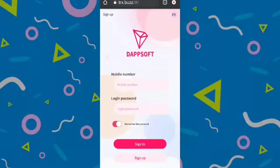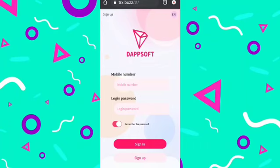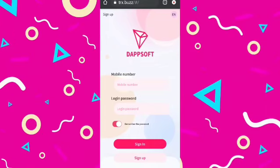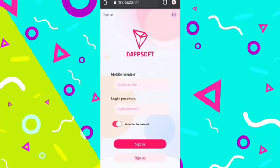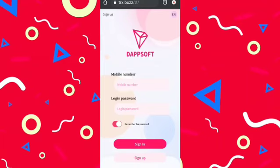Hey, what's up guys, I hope you all are doing well. Today in this video I am going to introduce you to a brand new TRX mining website where you can earn TRX simply by investing some amount in TRX. You can also earn TRX without investment just by referring your friends, and earn passive income.